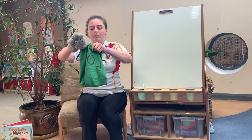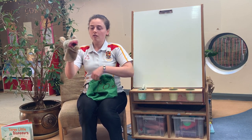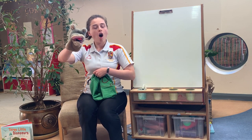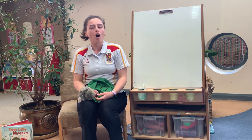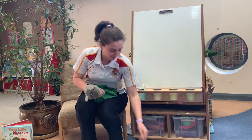Let's see what else is in our oh bag. Try not to eat him, Danny. It's an oh, oh, octopus. An oh, oh, octopus. And what special sound does oh, oh, oh, octopus start with? Oh, oh, oh. Very good, Danny.